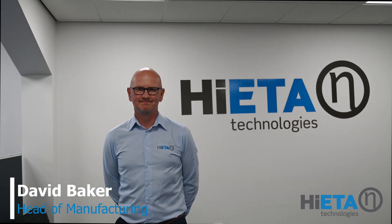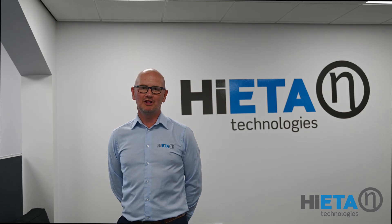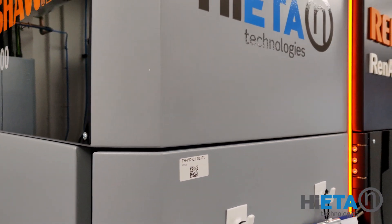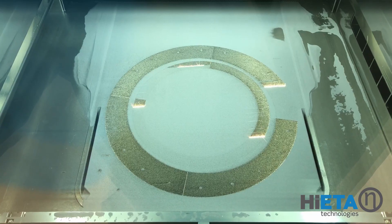Hello, I'm David Baker, Head of Manufacturing here at Haïta Technologies. Today we'd like to introduce you to our new Additive Manufacturing facility here in Thorbry. Within the facility we have an AM build room with three of the latest Renishaw Additive Manufacturing machines.